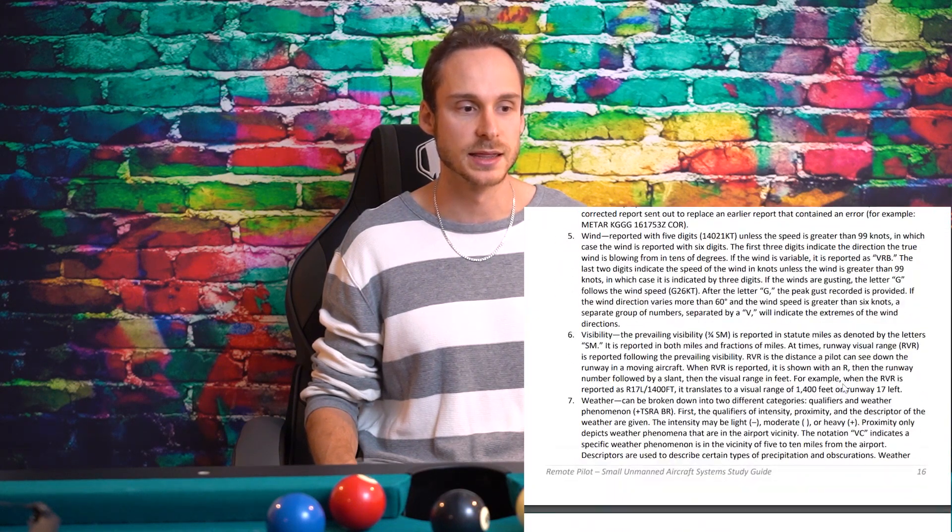Chapter 3 — aviation weather sources. This section is a dry read because in real life you'll probably use an app, but you need to be super familiar with METAR reports — to the point where you can take a sample line and read out exactly what it's saying: the time, type of message, wind direction, knots, gusts, statute miles of visibility, thunderstorms, rain, and abbreviations like broken clouds.